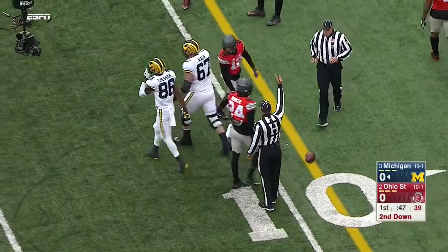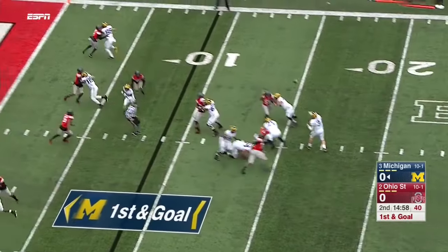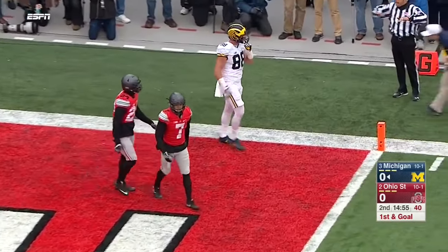Yeah, it sure has — we called it. Spate quickly back, loops it for the end zone, a one-on-one battle but against Damon Webb, the safety.